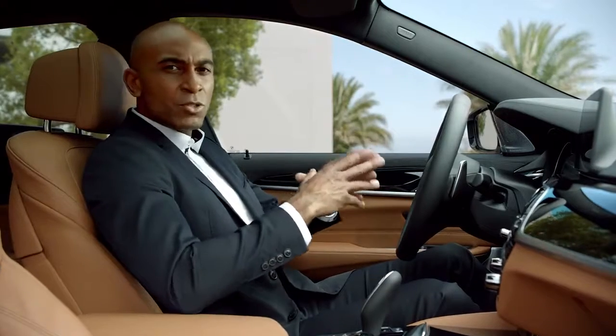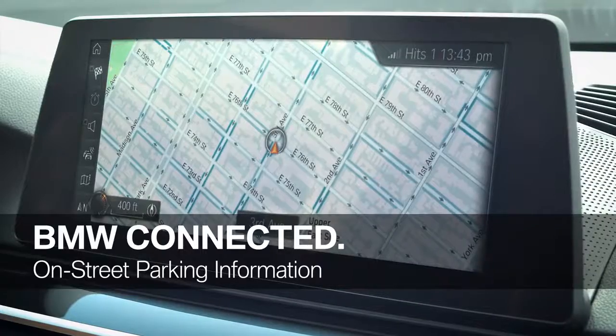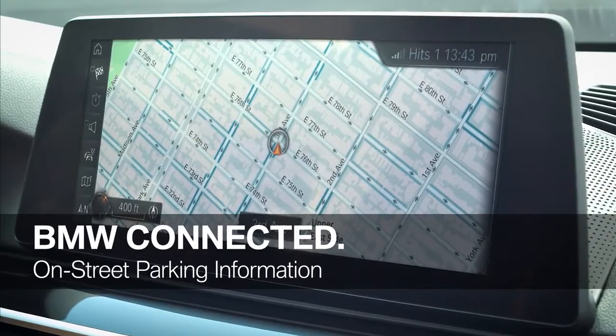BMW offers the latest connectivity features, and one of them is BMW's on-street parking information. This service helps you to find an open parking spot, and is able to predict parking availability in major cities.